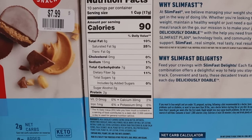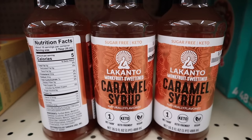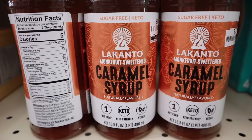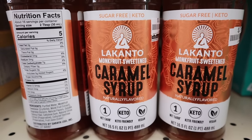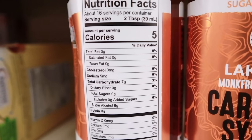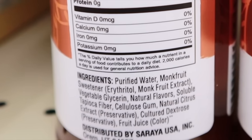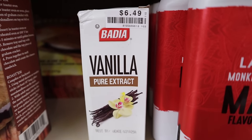The store I shop at has tons of Lakanto products. They recently started carrying this one — the monk fruit sweetened caramel syrup, a 16.5 ounce bottle. It's vegan, keto friendly, and 1 net carb per serving (2 tablespoons). Priced at $5.99.